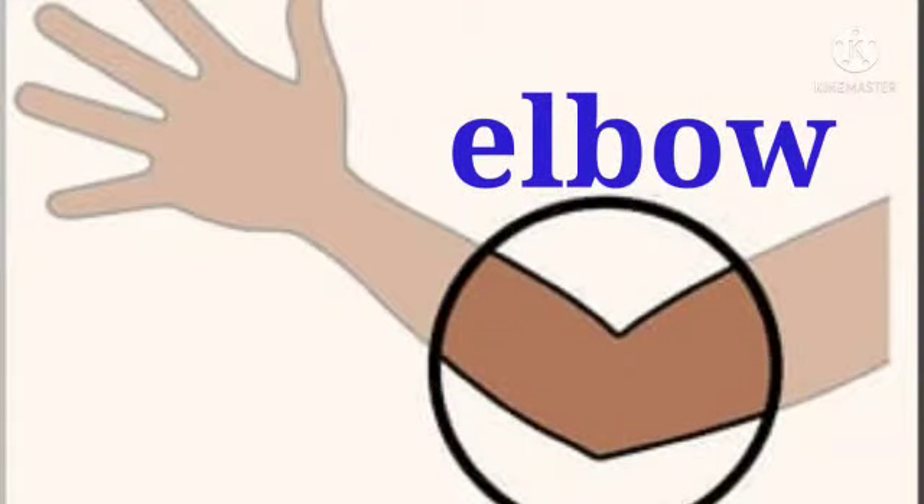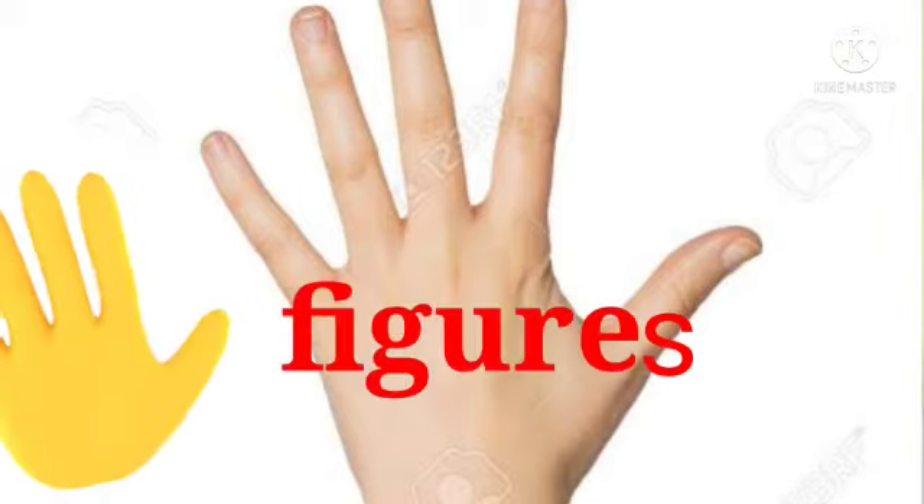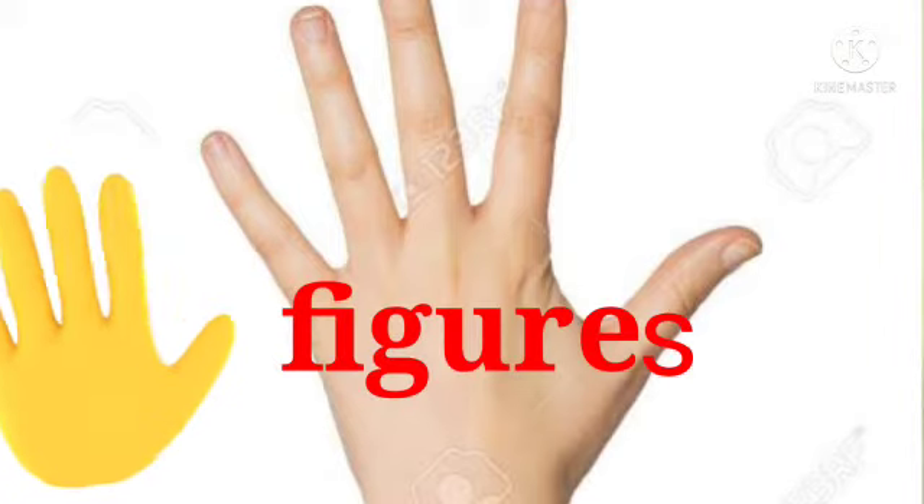Elbow. This is my elbow. Fingers. These are my fingers.